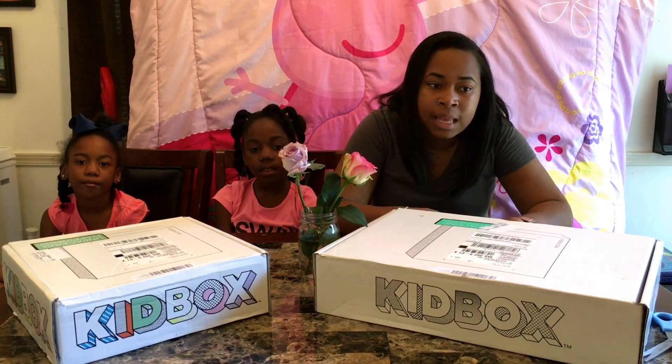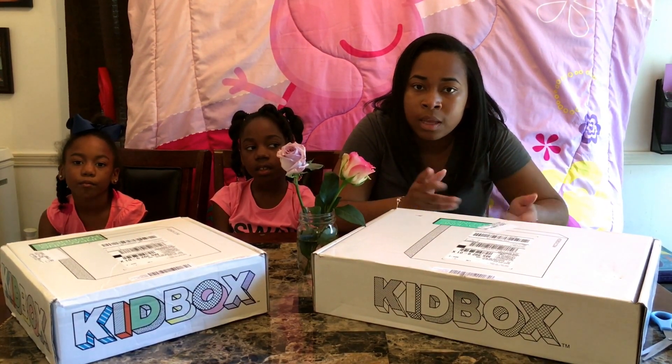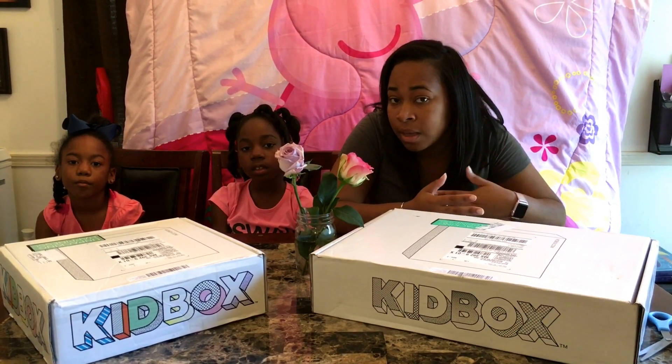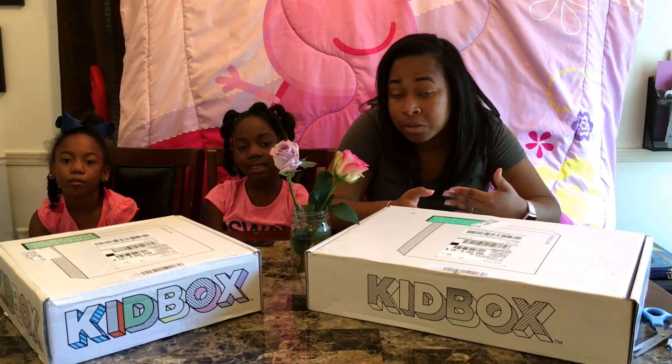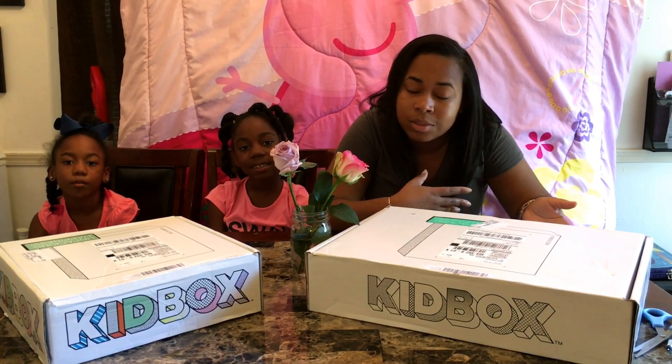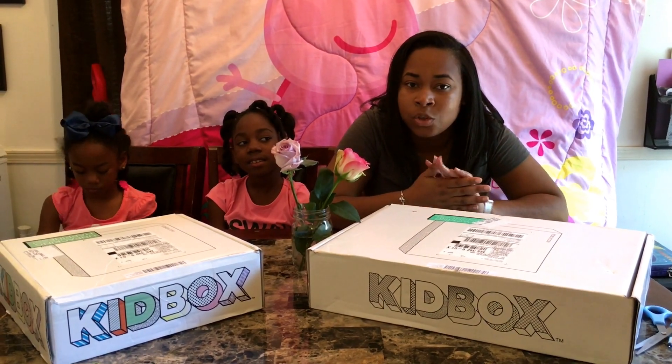At the end of the video I'll include a link so you all can get $25 off your first Kid Box, which will make $98 go down to $73. So just check out the video and enjoy.